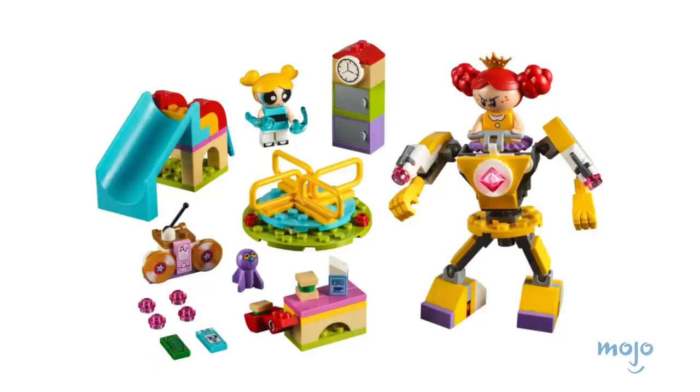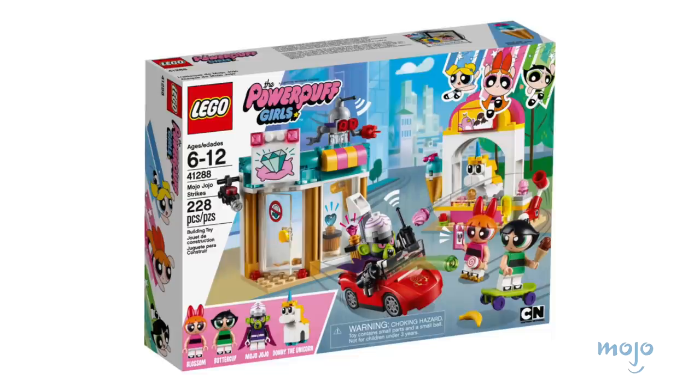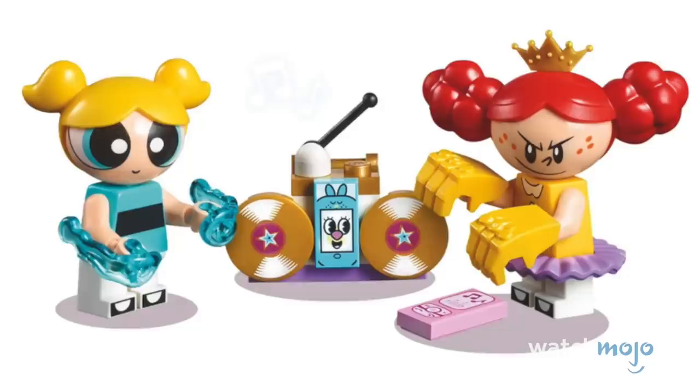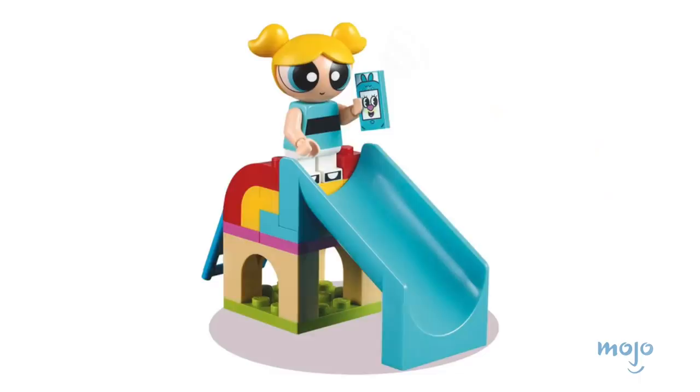It only gets more complicated when you've got superpowers and really need to find Blanky. Blossom, Bubbles, and Buttercup all got the LEGO blessing in 2017. It started with a minifig set, but then expanded with the Bubbles Playground and Mojo Jojo set. Released over the course of two years, these small sets were filled with lots of color and were not overly complex for youngsters to enjoy.